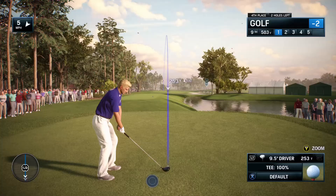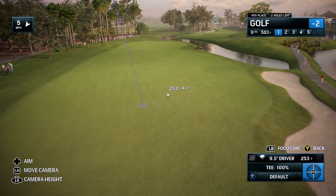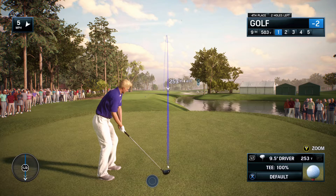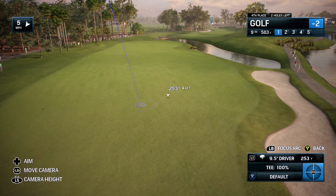Frank, now at the ninth — this really is one of my favorite par fives in the entire sport. I certainly enjoy watching people play it. It used to be unreachable, but the longer hitters now are starting to go for this par five regularly in two. The reason why they start to hit the drive more down the right now: the right side hugs the water, but you get a better view of the second shot.